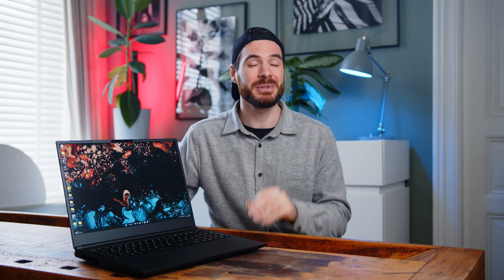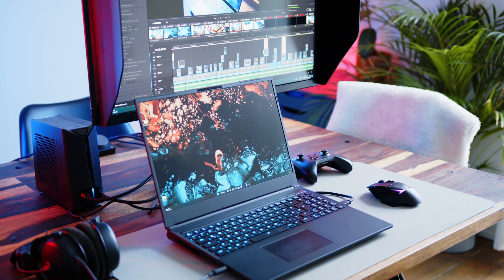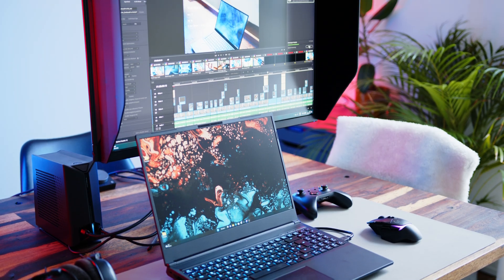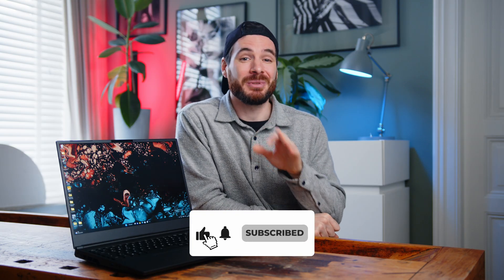That would be it from me today. If you need more info about what came out today, the team has been hard at work to get you more than one review on launch day, and I'll link to all finished written reviews in the caption below. Please drop your additional questions in the comments, and if you liked what we're doing here, please consider liking the video and subscribing to the channel.